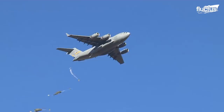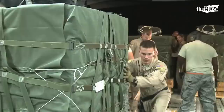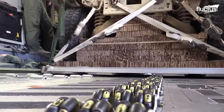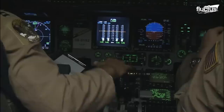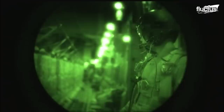Prepping a C-17 for an airdrop is a completely different story. In this case, cargo and vehicles must be loaded onto heavy-duty pallets. These pallets are then placed into the cargo bay using the rollers installed on the ramp and the floor. Each pallet will also feature its self-deploying parachute, ensuring the supplies make it safely to the ground. In the cockpit, the pilot and navigator must perform precise calculations involving airspeed and altitude. Without this data, they could easily overshoot or undershoot their target, dropping the cargo into a less desirable or potentially dangerous location.